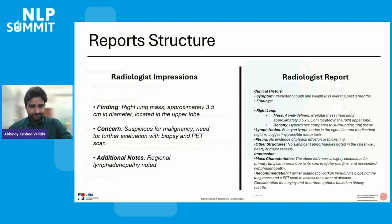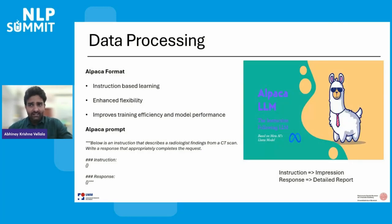As a first step of fine-tuning, we process the data. LLaMA is an instruct language model that works efficiently when the input text is in a relevant format. Alpaca for LLMs is exclusively designed for the LLaMA model, enabling instruction-based learning, which enhances flexibility and improves training efficiency as well as model performance. In the Alpaca prompt, we have a small introduction about what we want to do, followed by the instruction and the response. In our case, the instruction is the radiologist impression and the response is the detailed report. The Alpaca format efficiently lets the LLM know to use the instruction as input and learn the response.